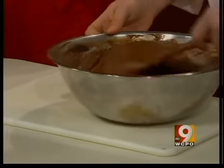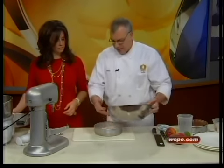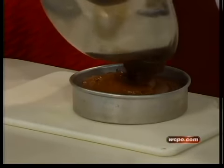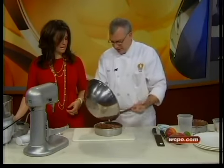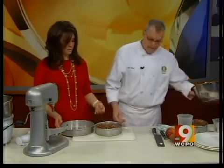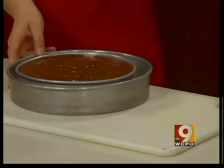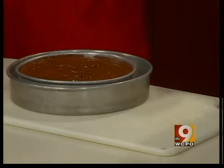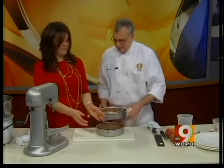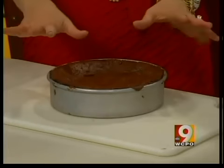What pan do you use? You want to bake it in a water bath. So we're going to pour it into one cake pan — like an eight-inch round — and then put it into a slightly larger pan and fill that up with water. Put it in your oven at about 325 degrees for about a half an hour, and you end up with that. Look at this — this is beautiful.